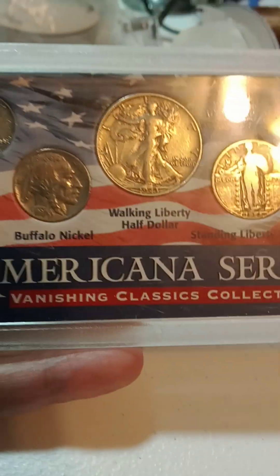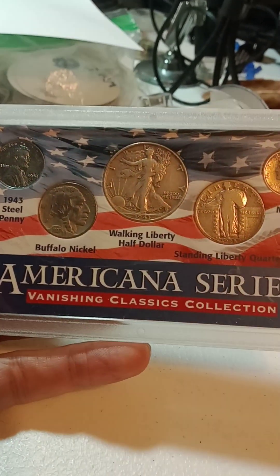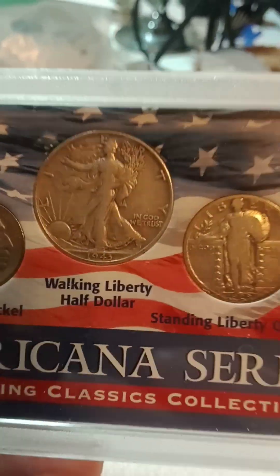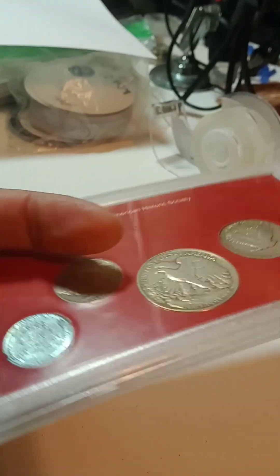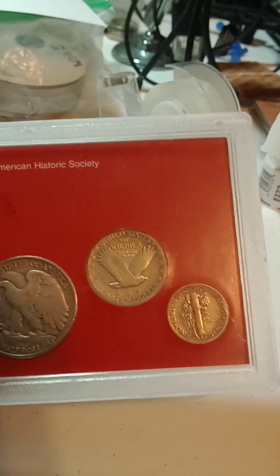After that we've got one of these Americana series — the Vanishing Classic Collection. So it's got a steel penny, buffalo nickel, Walking Liberty half, Standing Liberty quarter, and a Mercury dime. Really cool.